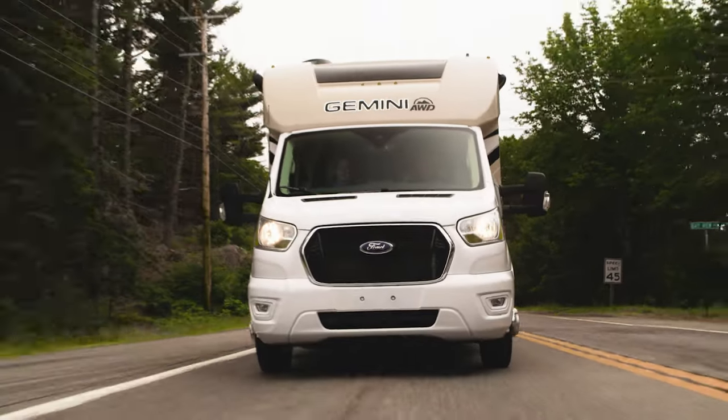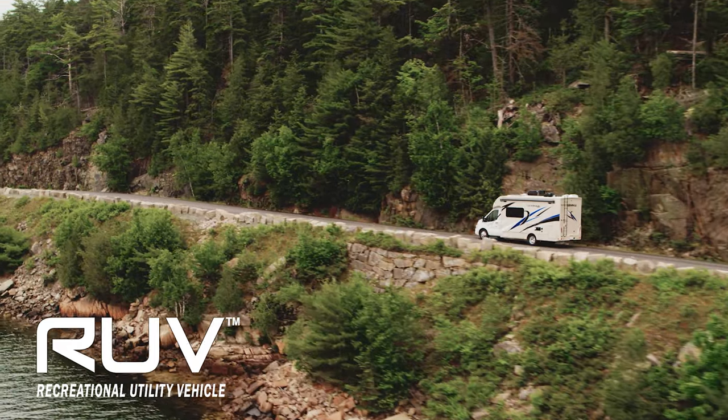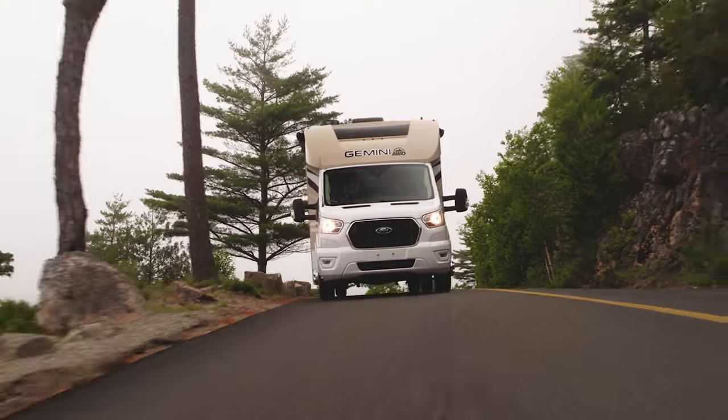What exactly is an RUV? It's a recreational utility vehicle — in other words, something that delivers big-time fun on every outing.